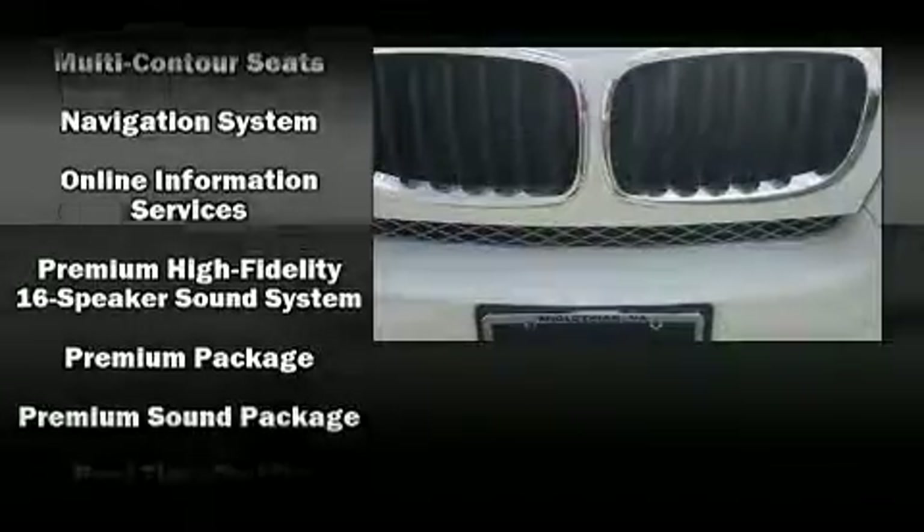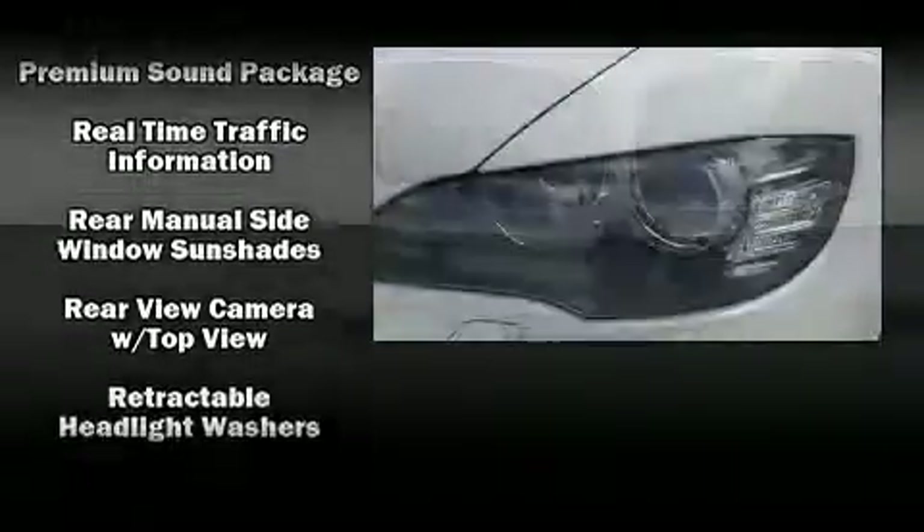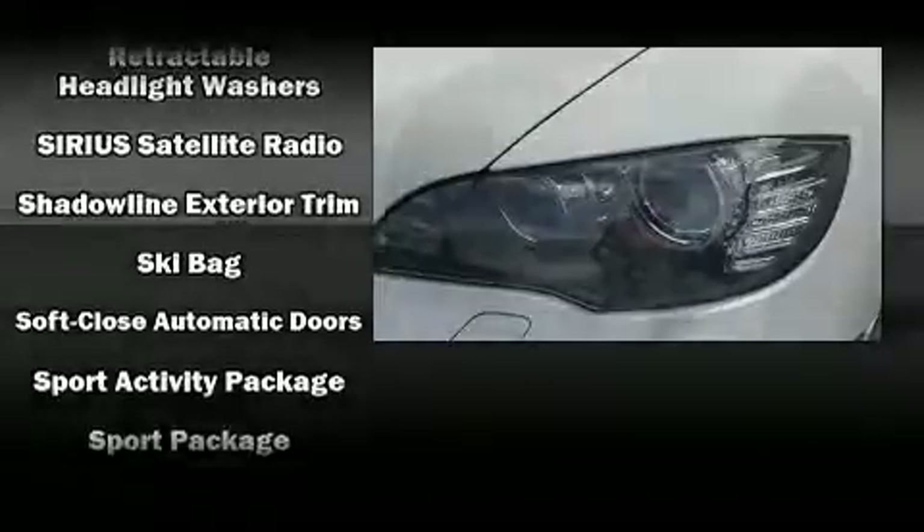BMW also prioritized safety and security with features such as traction control, anti-whiplash front head restraint, and four-wheel disc brakes with ABS.